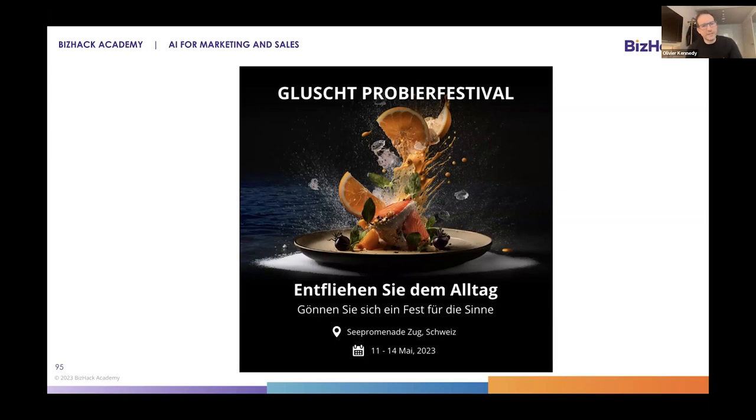He didn't have the budget. We told him, we're interested — we don't know if it's going to work, but we'd like to make it with AI. Because it's online only, we don't need super high resolution. So we tried it. And it worked. And he was happy.